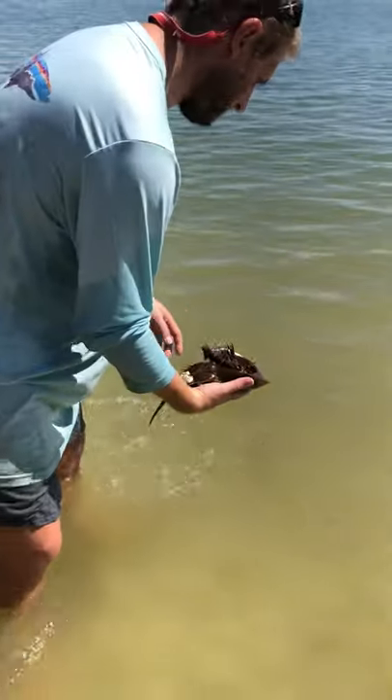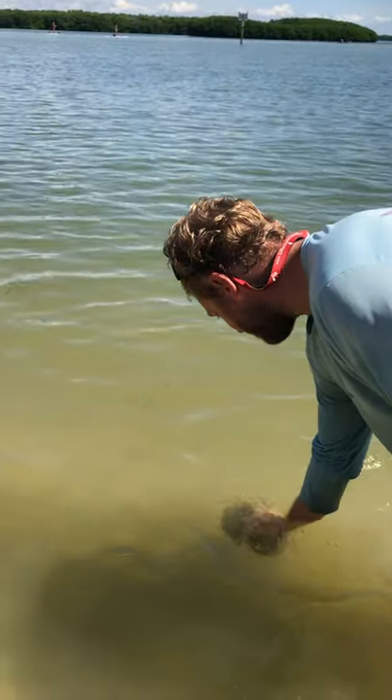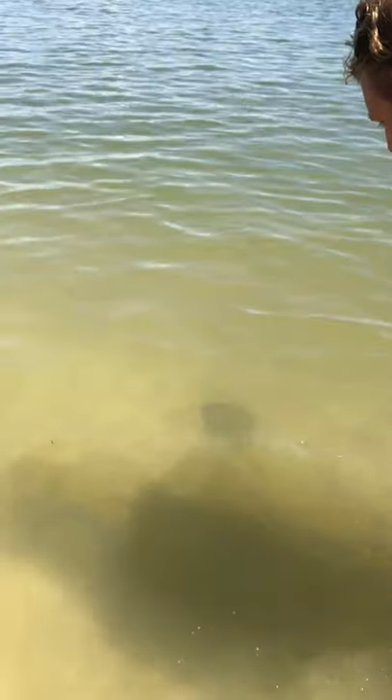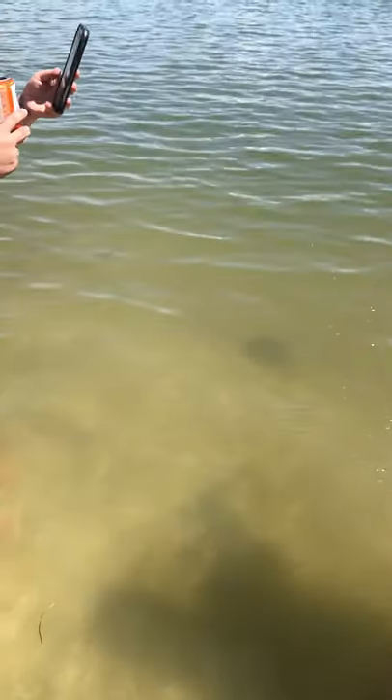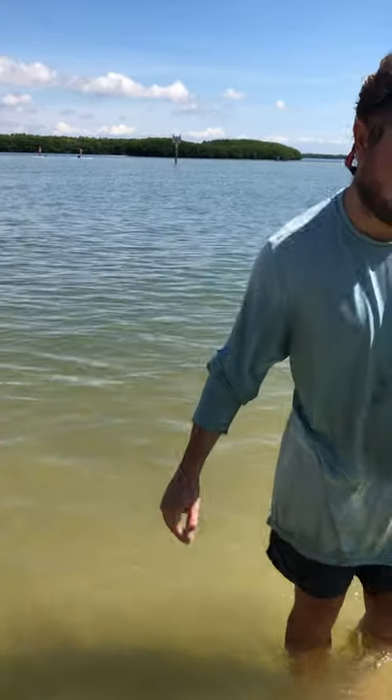All right, we're going to put him back. See how fast he swims — I want to see how fast he swims. He's going to take off pretty good to get away from us. Actually, he's not a swimmer — he's a walker. He looks like a stingray, that's why you always find him on the bottom. Same round body, long skinny tail.